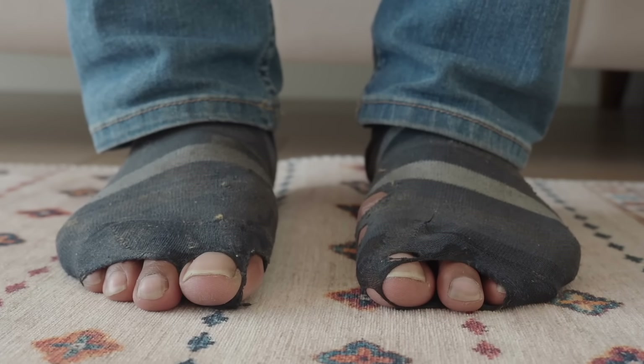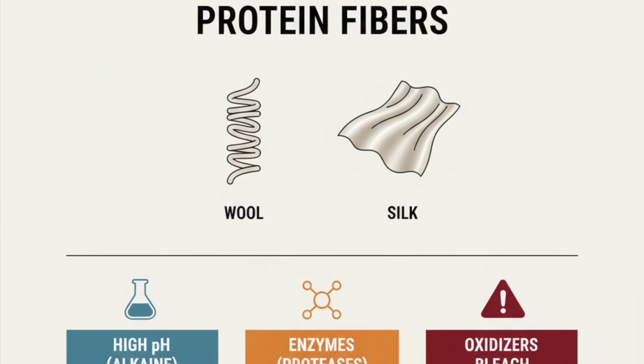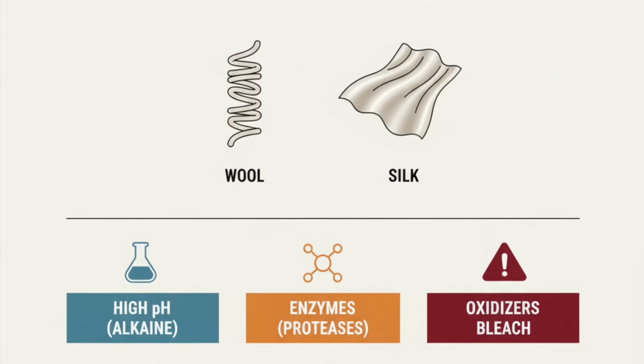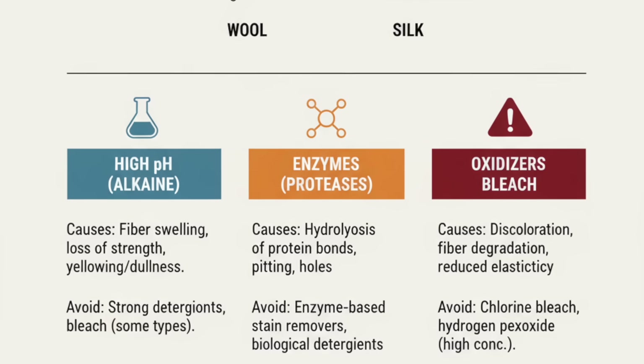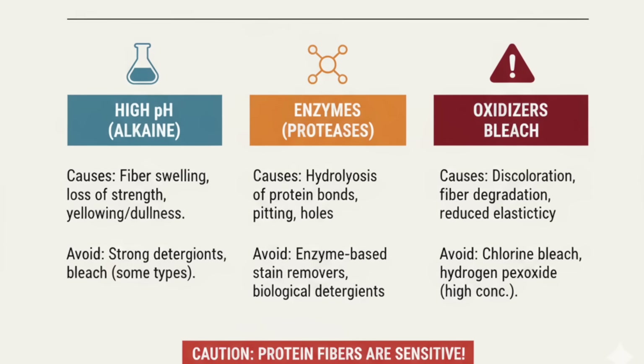Cotton swells, weakens and eventually frays — that's why your bedsheets tear and your jeans eventually give way at the knees. Protein fibres like wool and silk are sensitive to high pH and to proteases, that's the enzyme that breaks down protein, so wool and silk detergents avoid enzymes and strong bleaches.